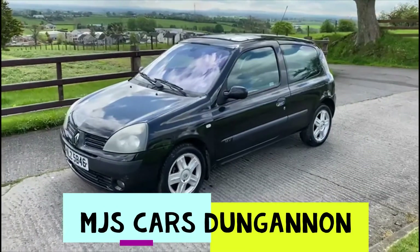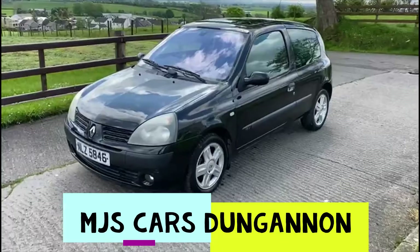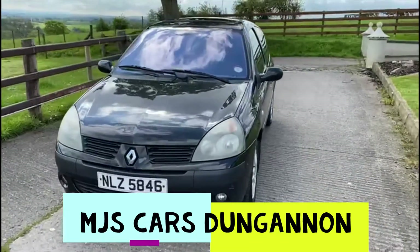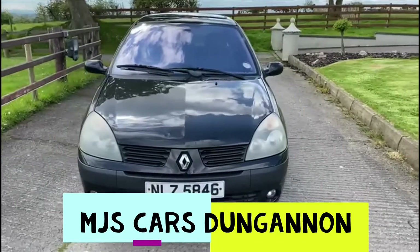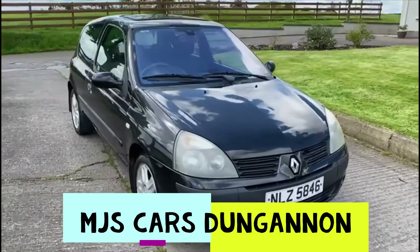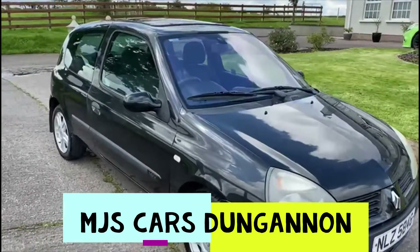Hello everyone, here we have a 2004 Renault Clio 1.2 petrol. This car is MOT'd until September. As I walk you around the bodywork you'll be able to see it's presentable, with a few age-related marks to be expected.